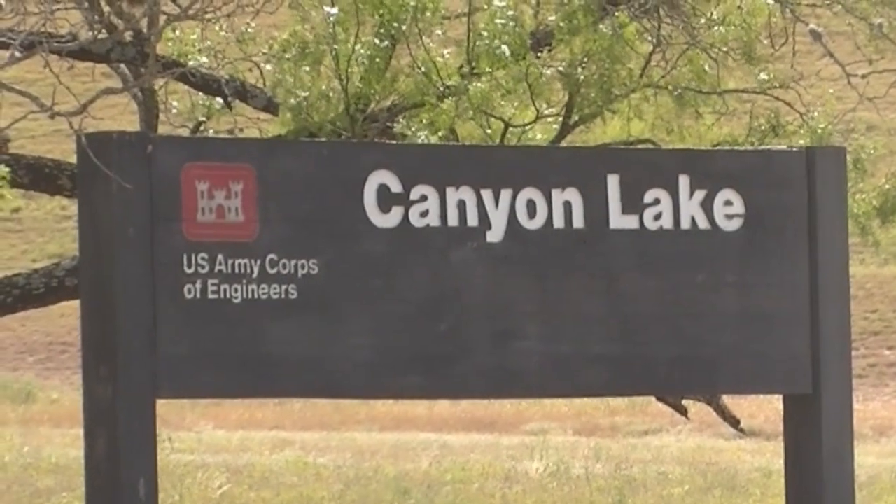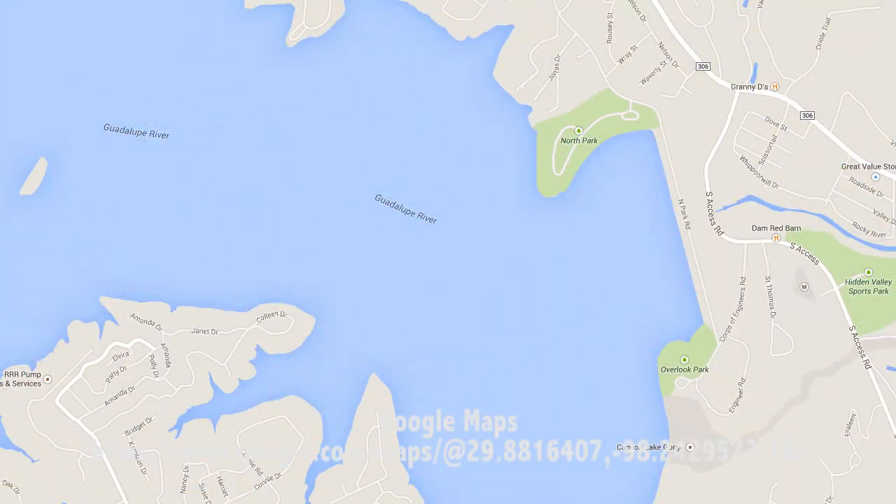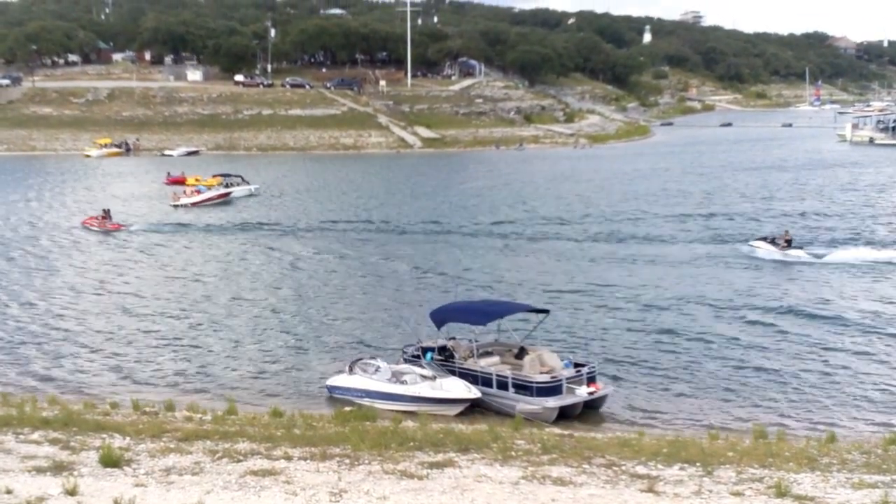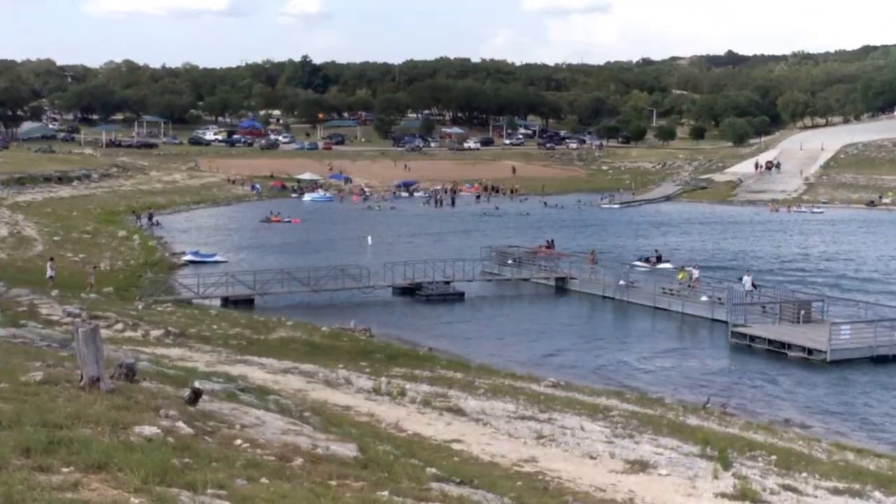The lake has 80 miles of shoreline for fishing and family outings. It is 125 feet deep and is great for boating. The lake is also a popular recreational destination.